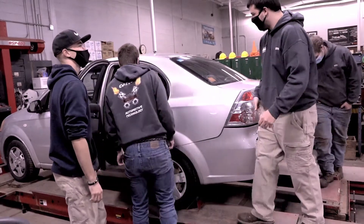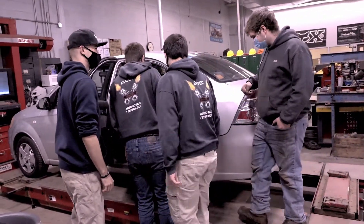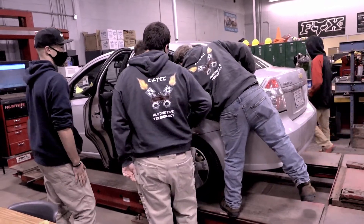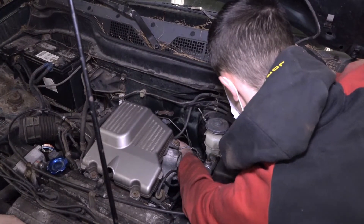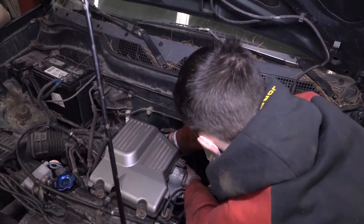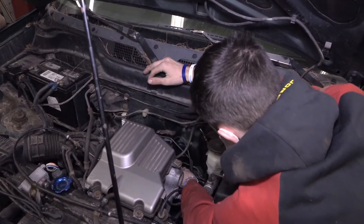We teach students how to use testing equipment like digital volt-ohmmeters, test lights, power probes, and scan tools. We also get into the internals — on that second stage level, we teach all the internal components of an internal combustion engine. We tear our motors apart, talk about all the components inside, rebuild them, put them back together, and use proper torque specifications and everything involved.